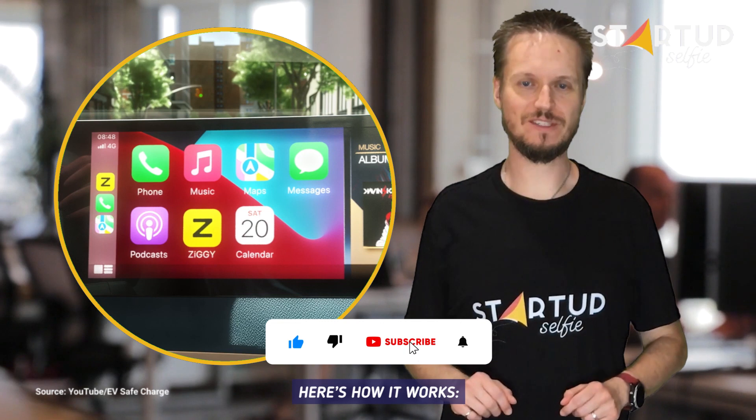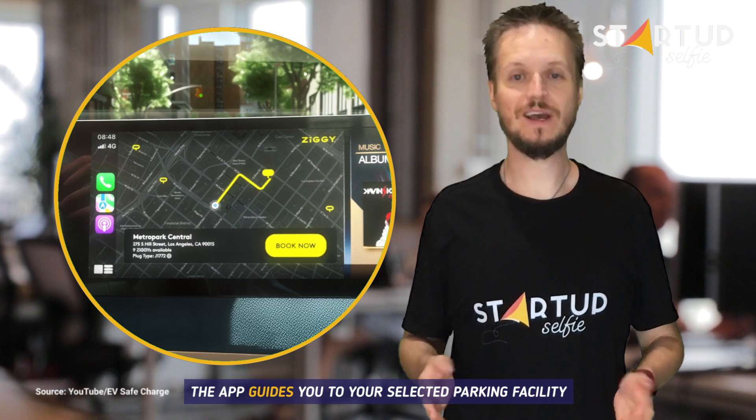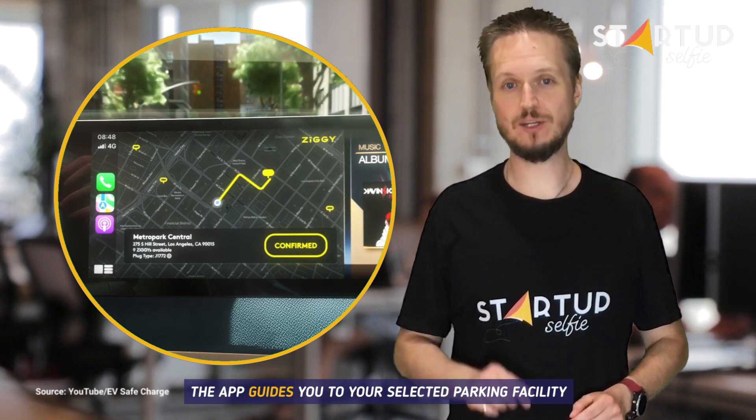Here's how it works. Simply open the Ziggy app on your phone or dash. Book a Ziggy charge. The app guides you to your selected parking facility.